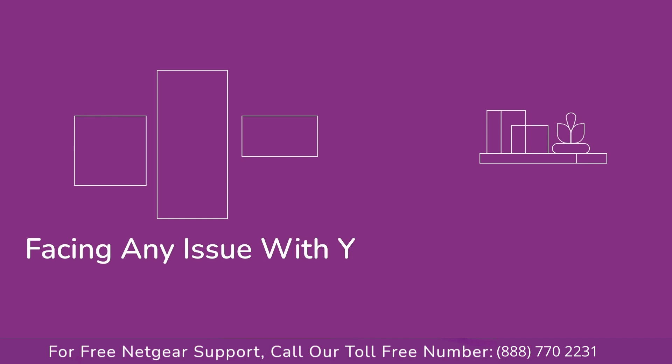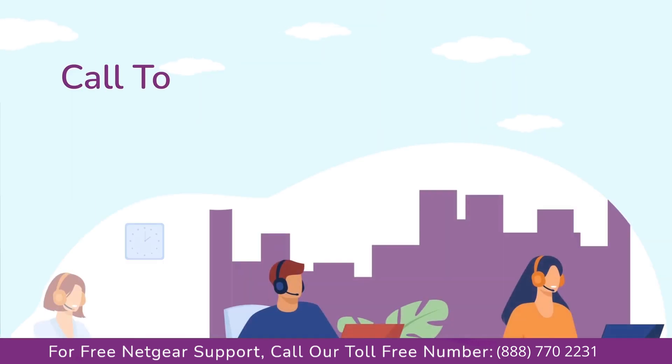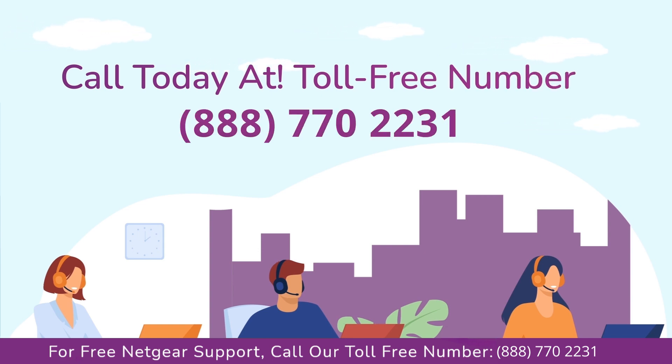Before heading ahead into the video, in case you are facing any issue with your Netgear range extender device, get in touch with our Netgear experts.